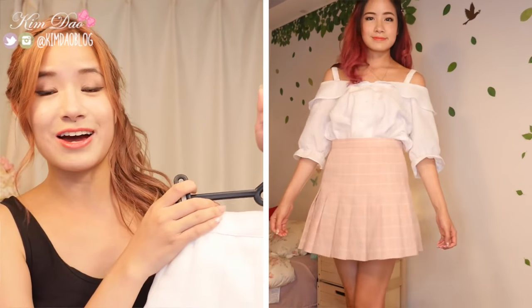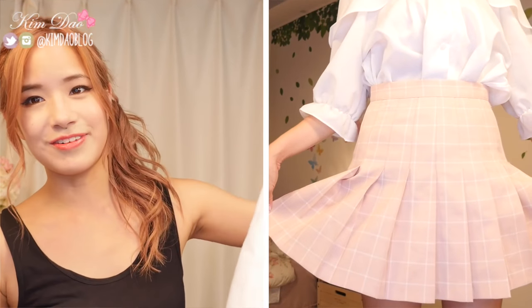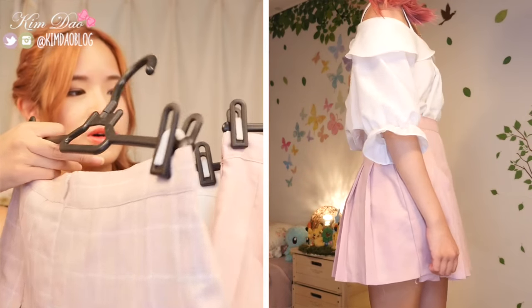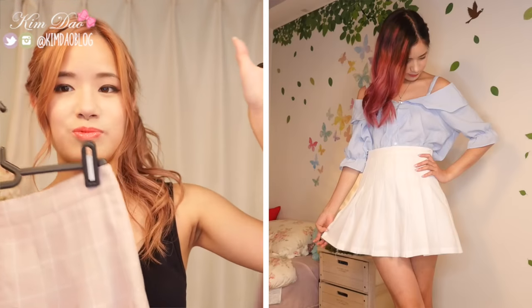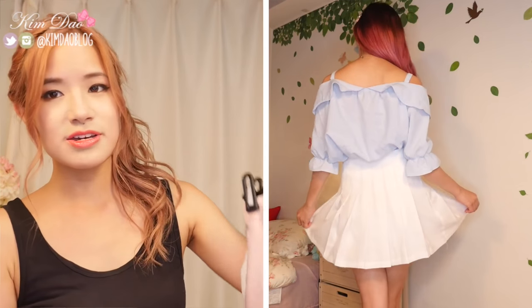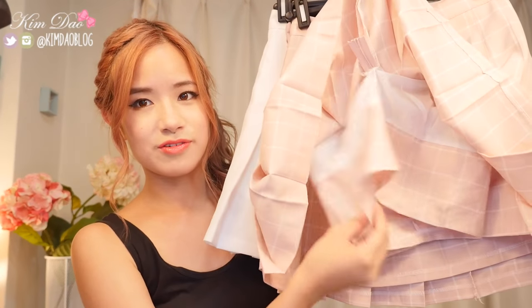Next are the skater skirts, which are super popular right now in Korea — everyone's wearing them. Because Sunny told me to buy things in every colour I liked, I got a white one, a pink one, and a checkered pink one. These go well with everything and are super easy to pair with other clothes. I definitely recommend getting these — you can also find them on Gmarket. They were about $20 each. You can get a normal skirt or ones with built-in shorts inside in case your skirt blows up.